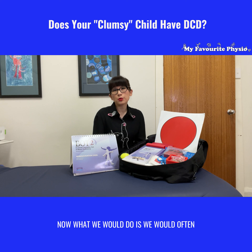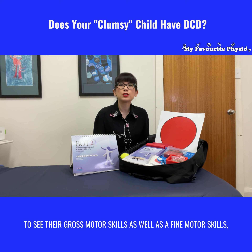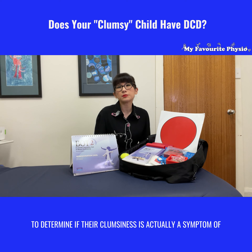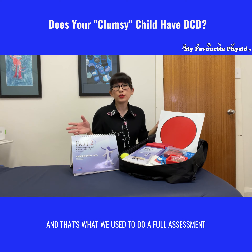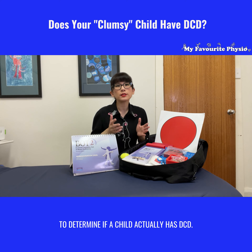What we would do is a full assessment on these little ones to see their gross motor skills as well as their fine motor skills, to determine if their clumsiness is actually a symptom of Developmental Coordination Disorder — commonly known as DCD. What you see in front of me is the Bruininks kit, and that's what we use to do a full assessment to determine if a child actually has DCD.